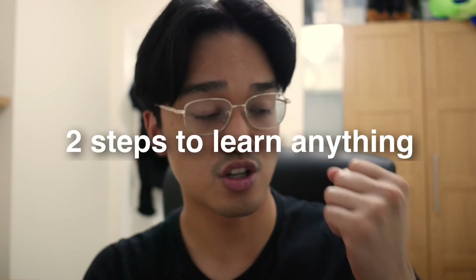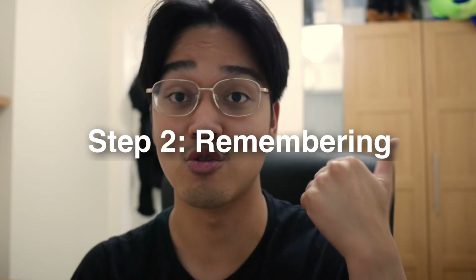For me to learn anything, there are two main steps: understanding — step one — and remembering — step two. Keep those two stages in mind throughout this entire video. In all the examples I'm about to share, I want you to recognize there is a pattern: I break it up, then build it up.